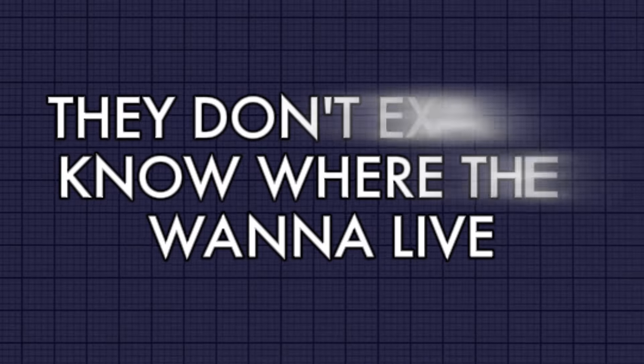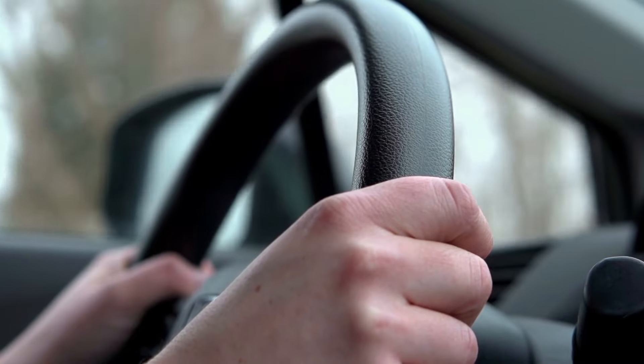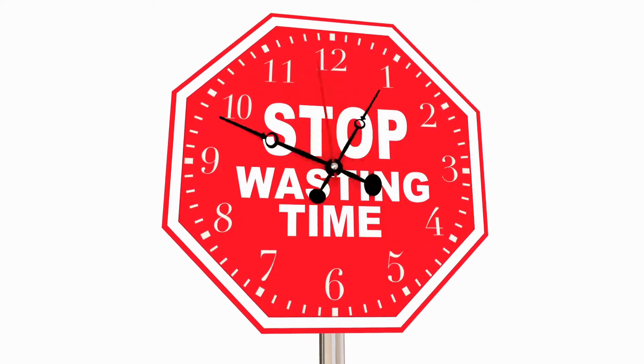One of the biggest challenges I see buyers have when relocating to the DC metro area is they don't exactly know where they want to live because this is such a large area. A lot of times I'm driving clients around from Leesburg all the way down to Woodbridge, into Alexandria and Arlington, and they just really don't know where exactly they want to live. They don't have that clear path and definition of what they're looking for — and honestly, it's a waste of everybody's time.